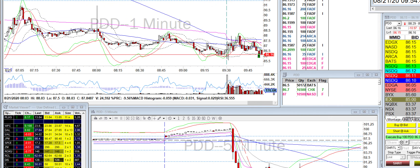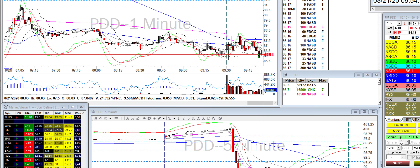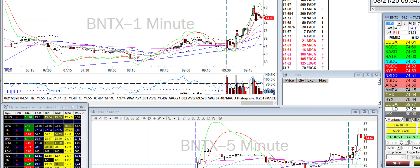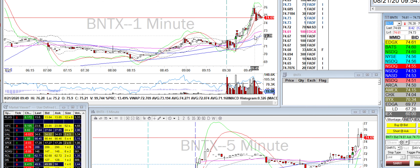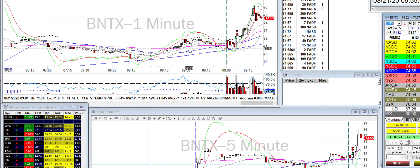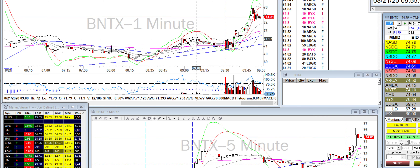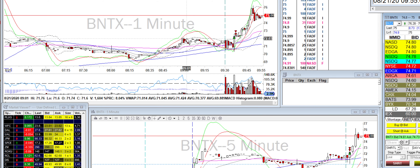Hey, how's it going everyone. Today I did pretty well, traded a couple of stocks, let me just go through them really quickly. I did BTNX — the five-minute breakout — got up kind of early, but that's sort of my MO: be quick about things and be done with it.